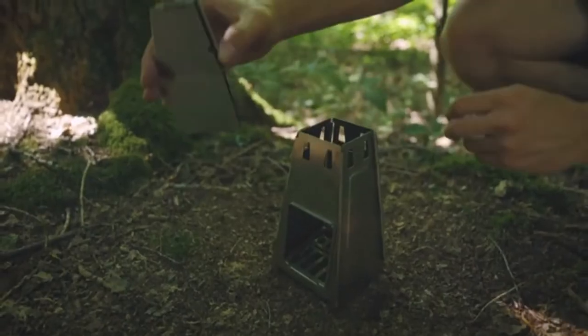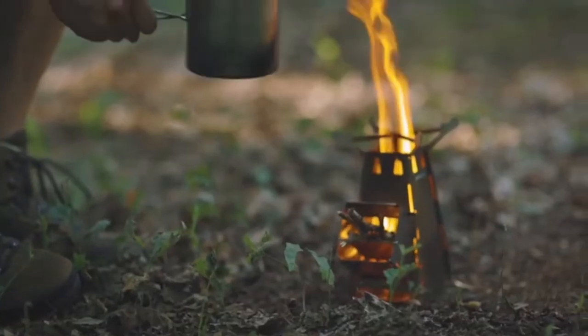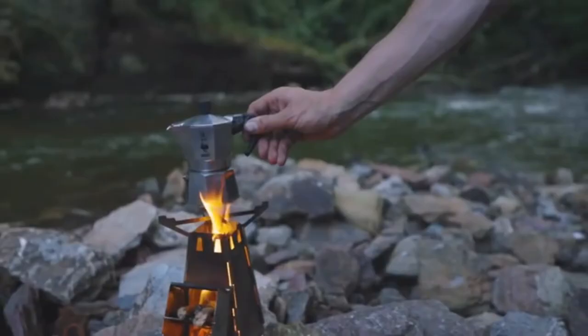It allows an air pocket to form inside, raising the temperature of the flame and reducing the amount of smoke produced. The Fire Tower, which costs $89, is ideal for cooking and heating.